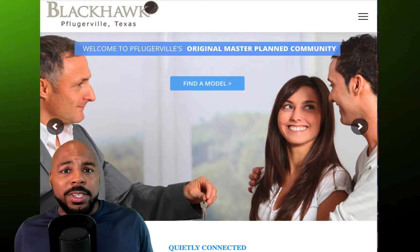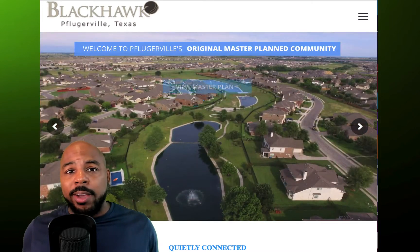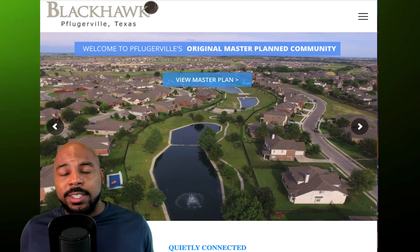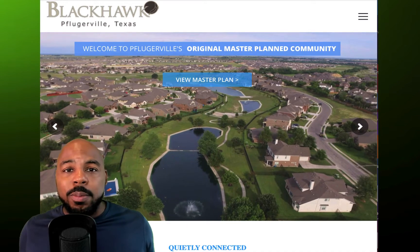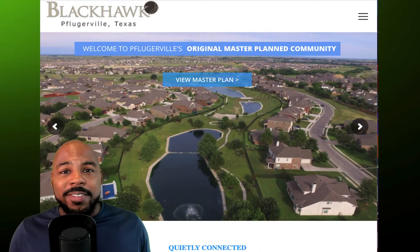My wife and I did a whole lot of research before we moved out to the Blackhawk subdivision in Pflugerville, Texas, but literally we had no idea what we were getting into. Let's get into the pros and the cons about living in Blackhawk.